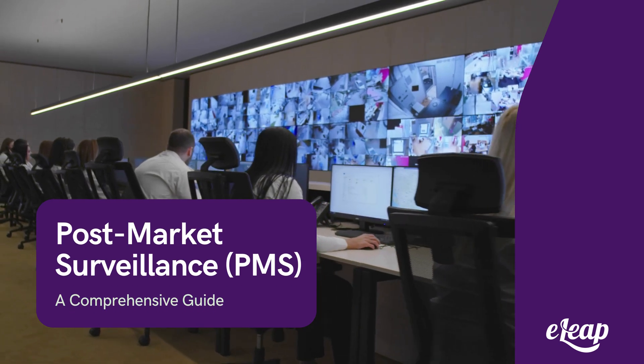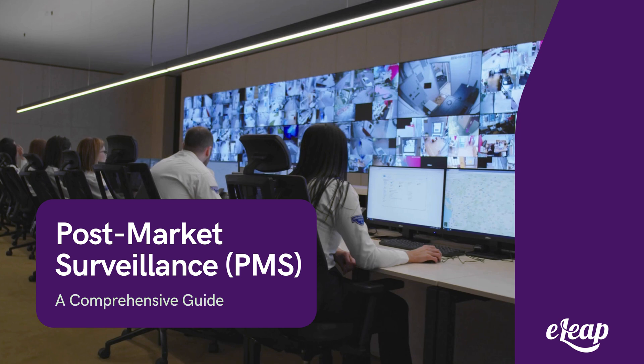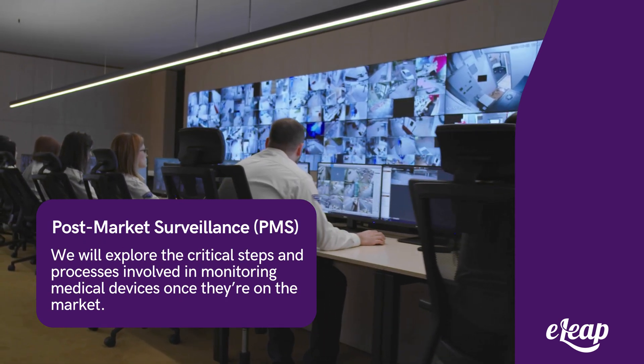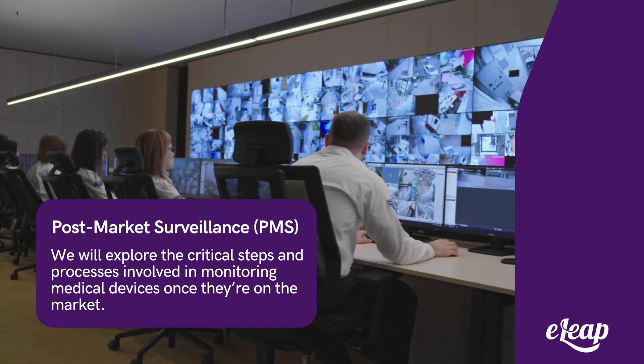Welcome to our in-depth guide on post-market surveillance for medical devices. In this video, we will explore the critical steps and processes involved in monitoring medical devices once they are on the market.